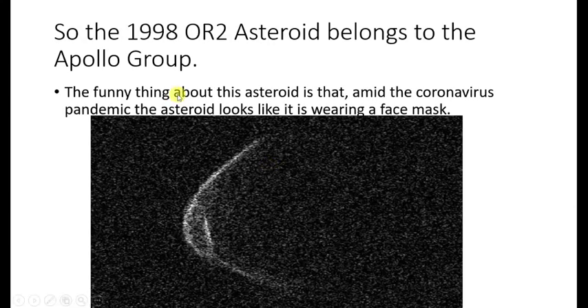So now we know the 1998 OR2 asteroid belongs to the Apollo group. The funny thing about this asteroid is that amid the coronavirus pandemic, the asteroid is bringing its own mask. You heard right — the asteroid looks like it is wearing a face mask. This is the radar image of the asteroid and you can see it resembles somewhat of a mask.